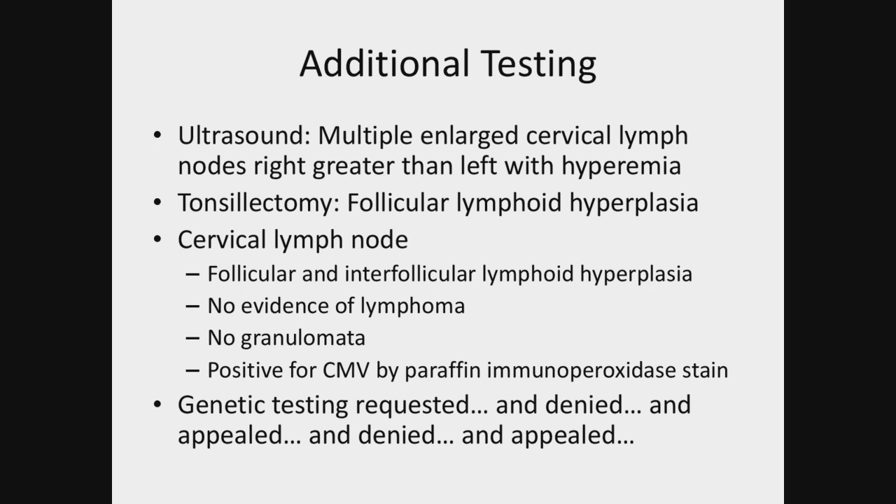Ultrasound showed multiple enlarged cervical lymph nodes, greater on the left with hyperemia. He eventually developed symptoms of obstructive sleep apnea and went for tonsillectomy, which again showed follicular lymphoid hyperplasia. A cervical lymph node removed at the same time showed similar pathology with no evidence of lymphoma and no granulomata. However, CMV staining was requested and was positive.